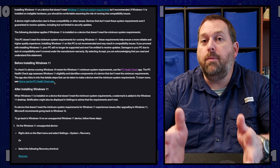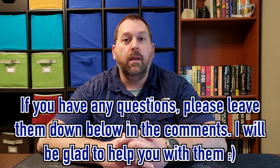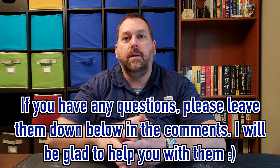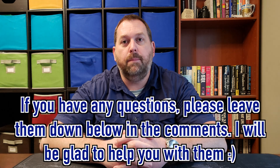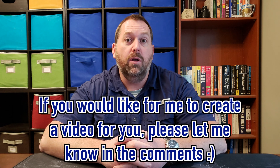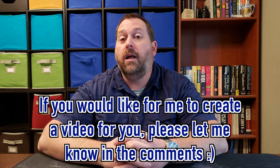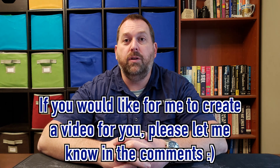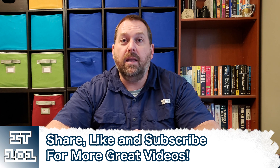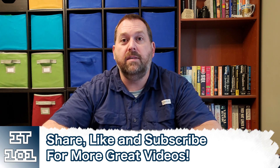And that would keep you from having any problems if you did want to go to Windows 11. But if you have any questions about this, please let me know down below in the comment section — I'll be more than happy to get back to you about it. And if there's a video that you would like for me to create for you, please let me know that down below in the comment section as well, and I'll do my best to create that video for you. And as always, if you can, hit that like and subscribe button so I can keep putting up more great content like this.